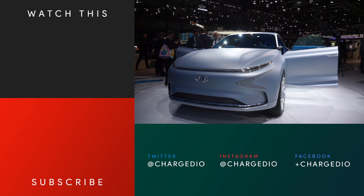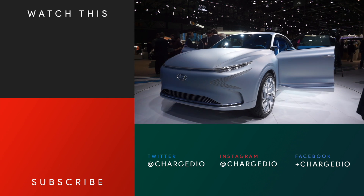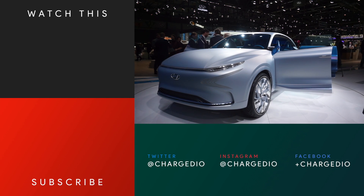As always, thanks so much for watching. Hit that subscribe button and like this video, and stay tuned for more from the Geneva Motor Show in 2017.